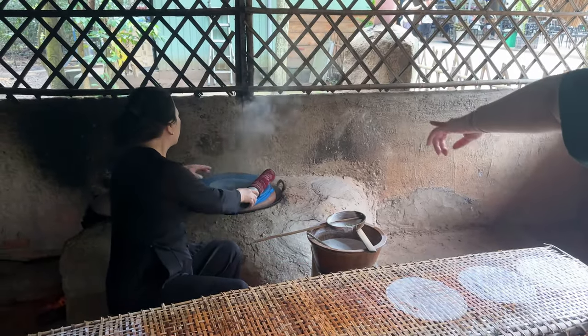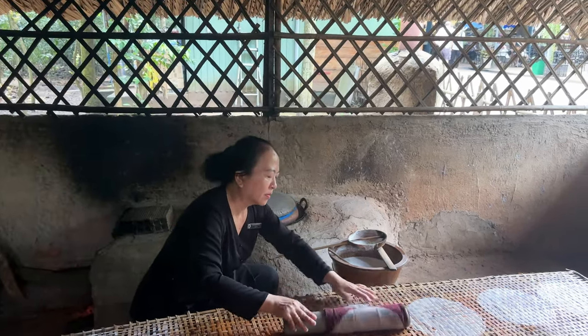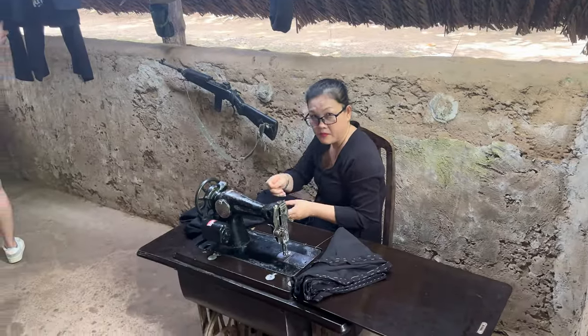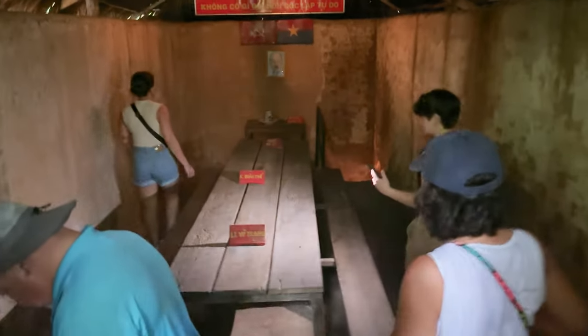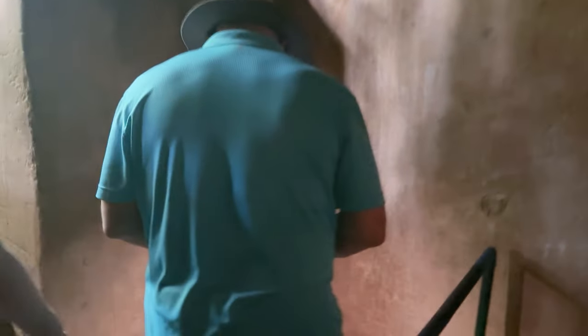Now our guide is taking us to see how traditional rice paper is made. We have the tunnels here — in the past, they used this tunnel to enter the meeting room, but this one is the bigger version for tourists.